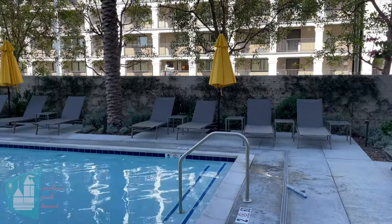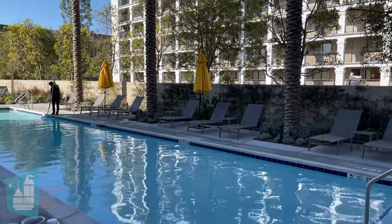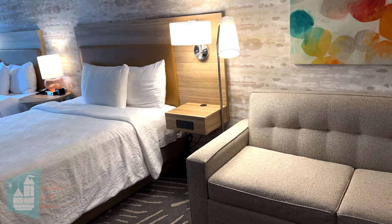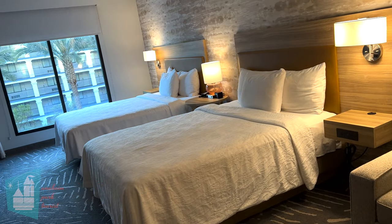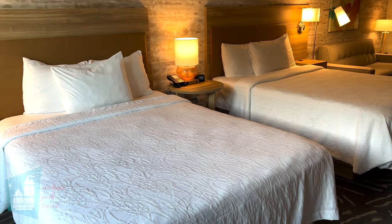We paid for this room out of our own pocket. We will be releasing a separate video with all the amenities for Home 2 Suites. We booked a two queen bed studio, and that means there's two queen beds plus a sofa sleeper. Home 2 Suites shares the lobby with the Hilton Garden Inn, and the big difference between the rooms is that the Home 2 Suites has a full kitchenette.